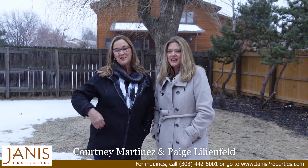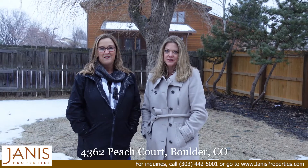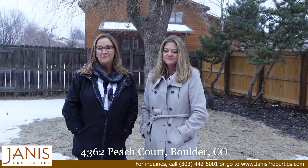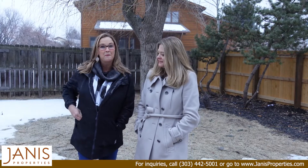This is Courtney. This is Paige. And we're with Jana's Properties, braving the elements to show you this beautiful new listing in North Boulder. We're really excited to bring this one to the market. Dave's done a great job remodeling this house, amping it up a little bit just for you guys. Let's take a peek.